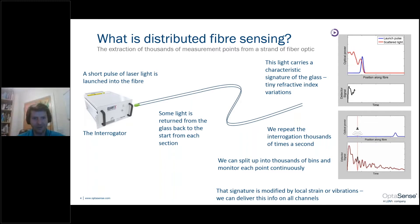On the bottom graph, the signature is modified by local strain or vibrations. This allows us to build a rich tapestry of information along the fiber cable that is responsive to changes in the surrounding environment.